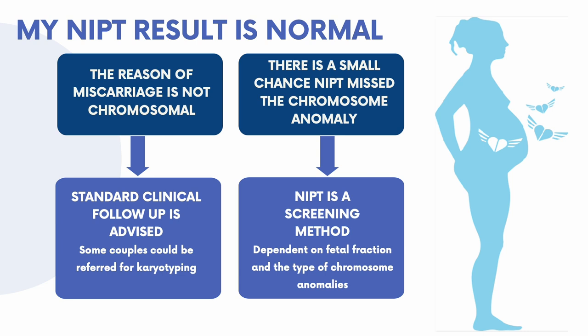We hope this presentation has clarified how NIPT can be used to investigate miscarriages. If you have further questions, please write us an email to the address presented on this slide.